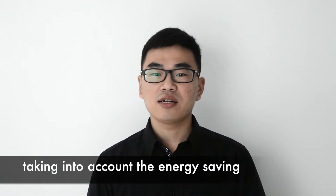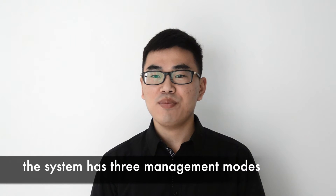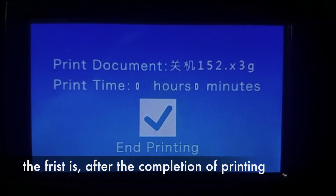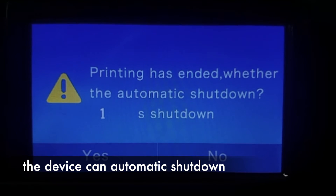Taking into account energy saving, the printer is equipped with a power management system. The system has three management modes. The first is: after the completion of printing, the device can automatically shut down.